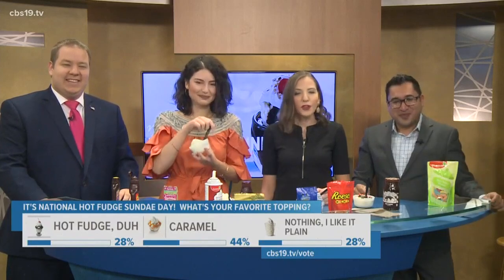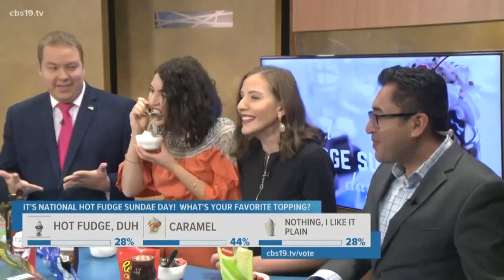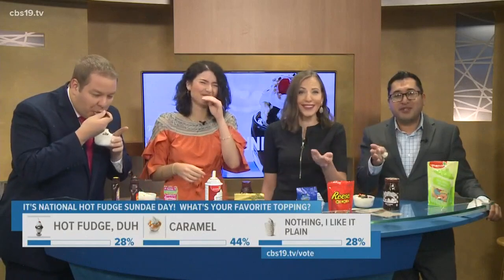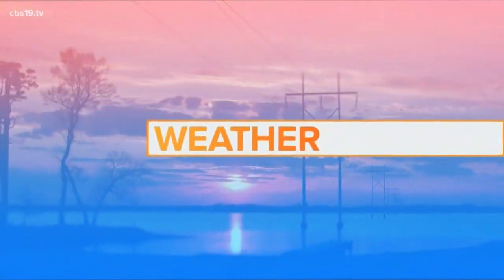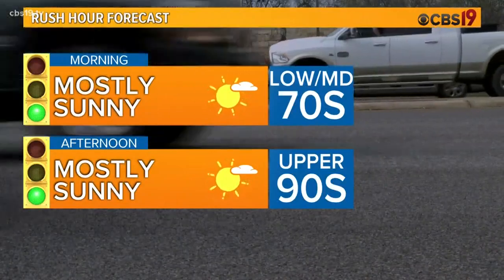Taking a quick look at our poll right now, it looks like 44% of folks say that they prefer caramel — kind of right down your alley there. And then 28% saying hot fudge, and 28% saying nothing — they just like it plain, which there's nothing wrong with that. She's eating it more to humor me than it being a sundae she actually wants. You guys still have time to vote and we'll show you the final results in just a few minutes at the end of the show. I think I'm a better meteorologist than I am an ice cream producer, at least when it comes to judging what Gabby wanted in her ice cream sundae this morning.